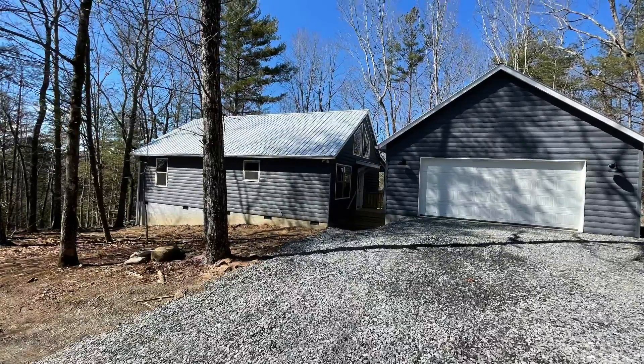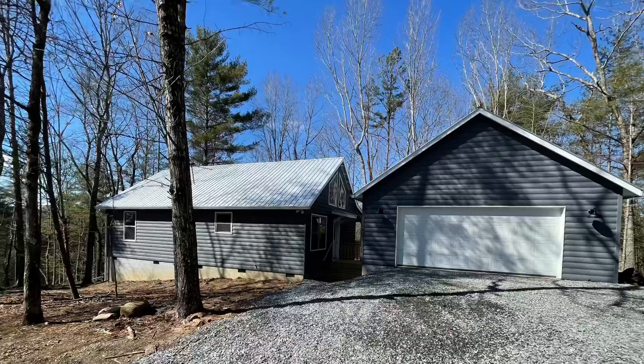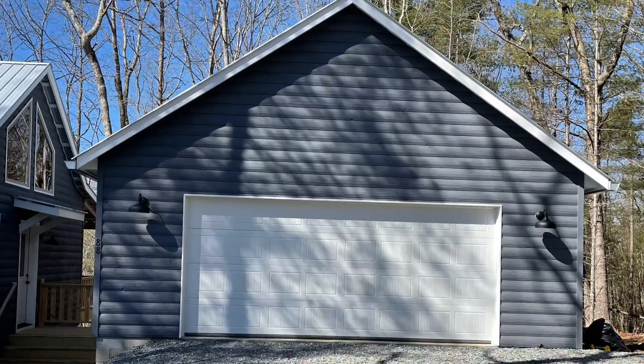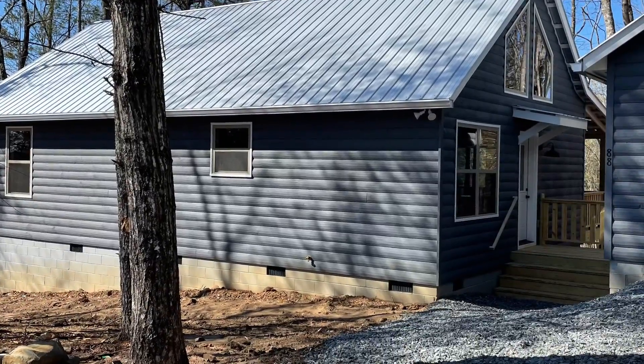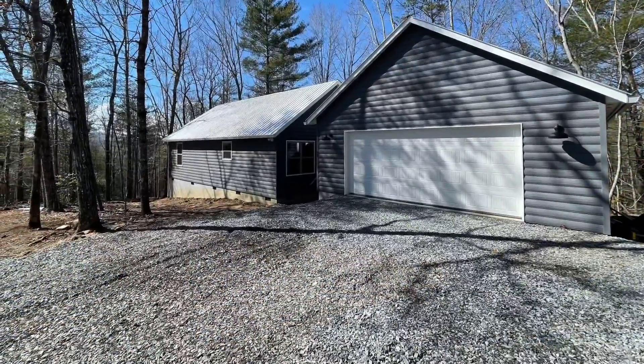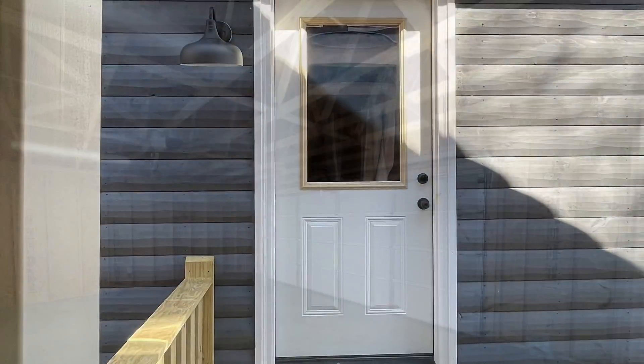Hi, I'm Kathy Vettin at Exit Realty Mountain View Properties, and I want to welcome you to our brand new Woodcrest. This is one of our home and land packages that we just finished. It is a hand-hewn log-sided metal roof, and we did add a two-car detached garage. It turned out absolutely fabulous.